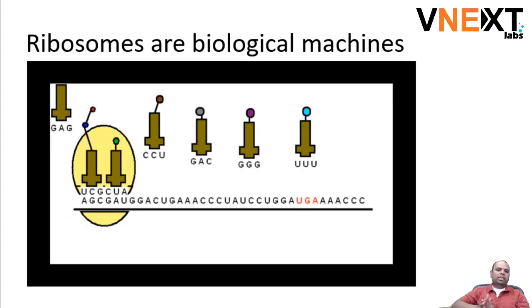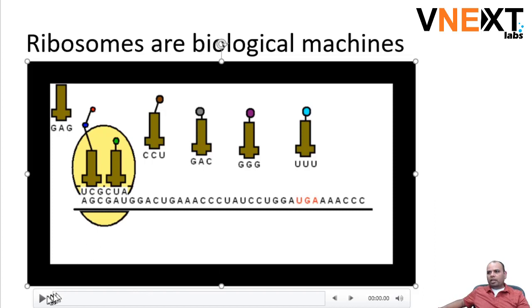What I wanted to showcase here is that nanobots are not something that we thought of all by ourselves. There exist machines in biology — in human and animal biology — that are doing things at the molecular level.